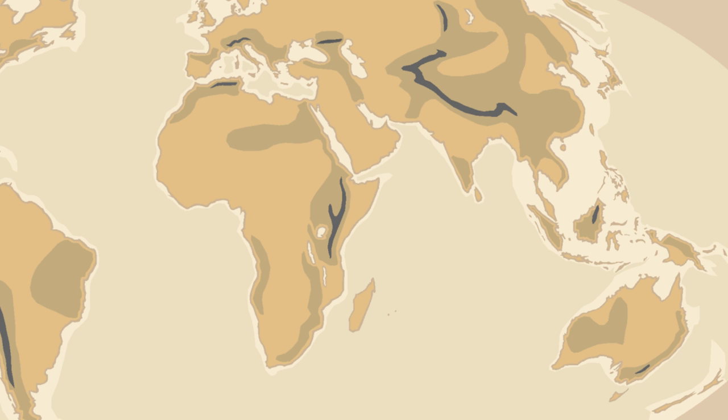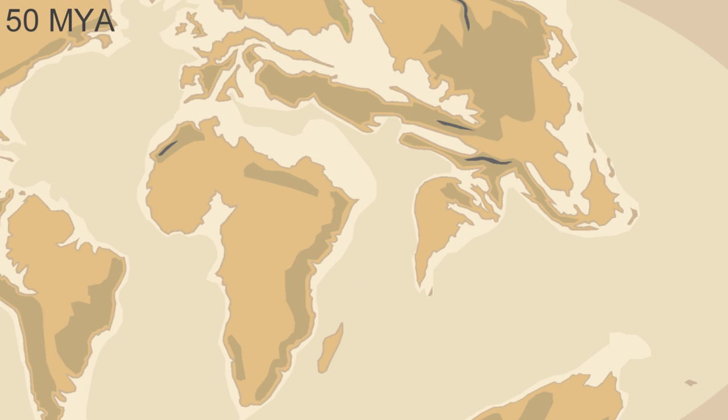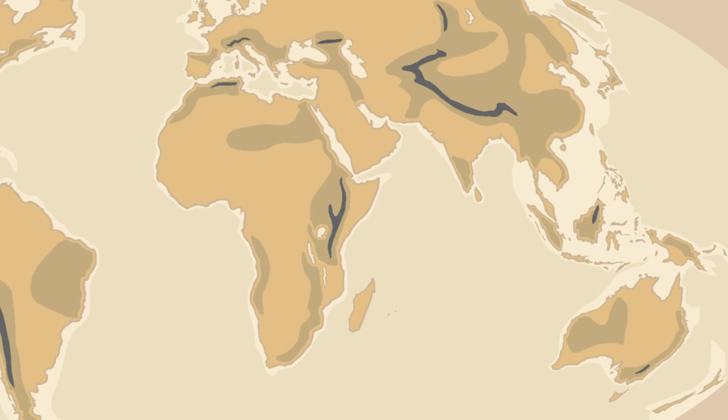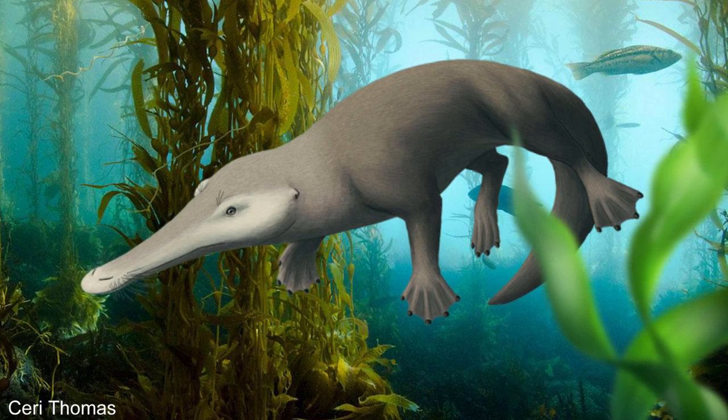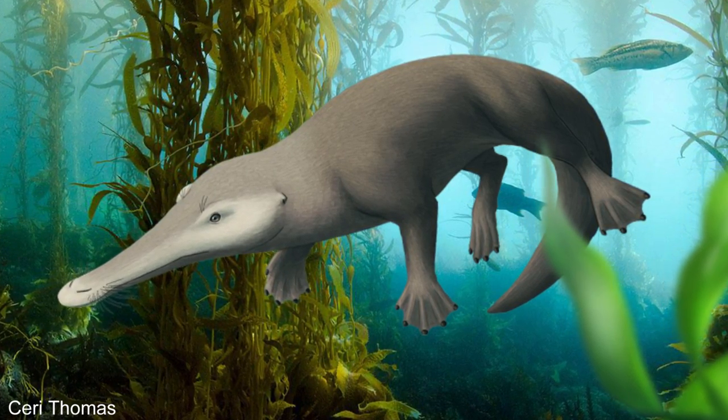Most of the ancient walking whales have been discovered around India and Pakistan, like Pachycetus or Himalayacetus, that was a close relative of Ambulocetus. This is because 50 million years ago in the Eocene, this area was an ancient ocean that no longer exists, called the Tethys. The Tethys Ocean had existed since before the dinosaurs, but as Africa and India joined to Eurasia around 30 to 40 million years ago and the continents took on their modern forms, this narrow sea was closed up. But this seaway was once home to many interesting creatures, and is where most of the evolution of early whales took place.